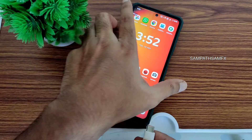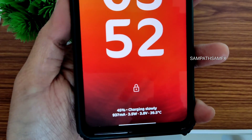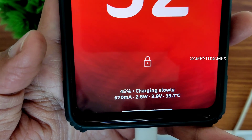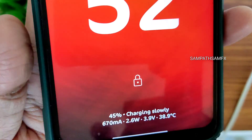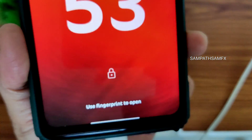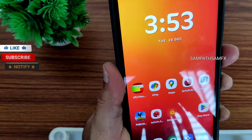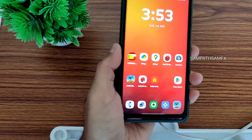Let me show the charging animation — you can see it will show 'charging rapidly'. The good thing in this ROM is there's no overheating or anything like that. And regarding the flashing method — it's very simple. This is a vanilla build, so you need to flash separate GApps; keep that in mind.